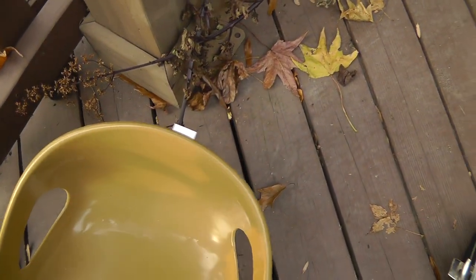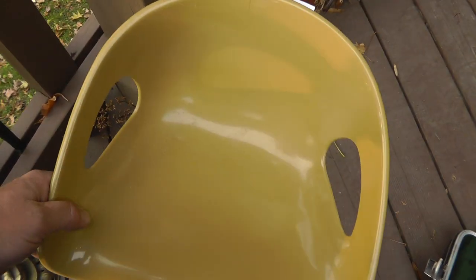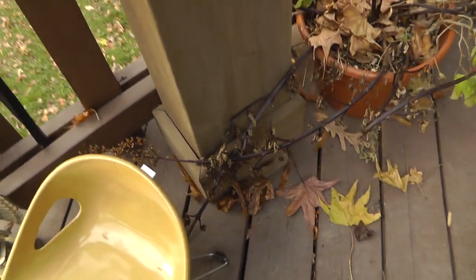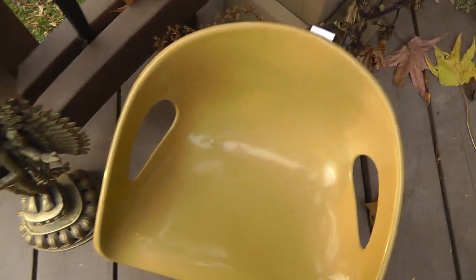I don't know how many of these things are out there. Plus, that one sold back six years ago. So we'll see.